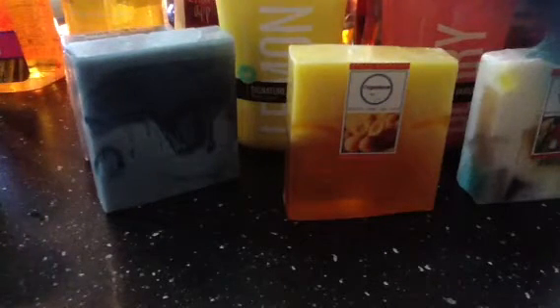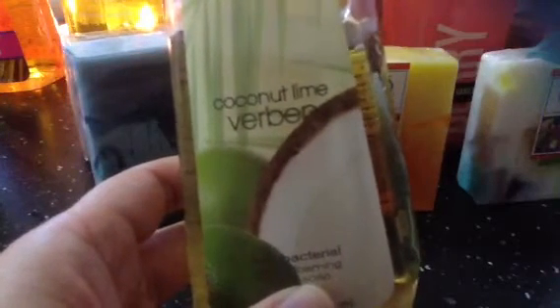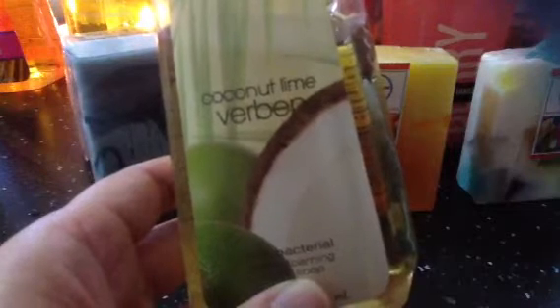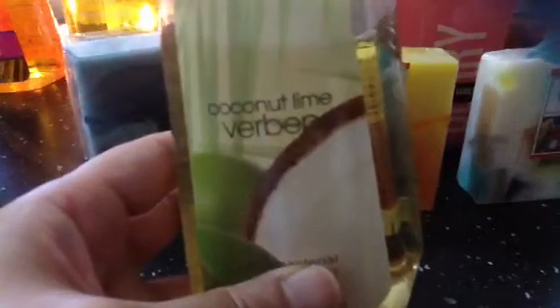I notice that with Bath and Body Works, any fragrance that has coconut is guaranteed to be a good buy. This one is Coconut Lime Verbena — an antibacterial foaming soap. I'm enjoying it; it's in the guest bathroom or my daughter's bathroom. One large pump lasts me a long time — the ones in the bathroom last longer than the one I use in the office.